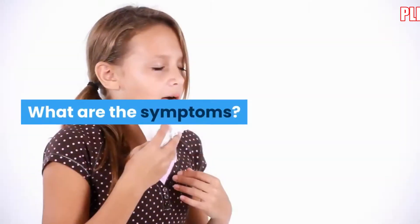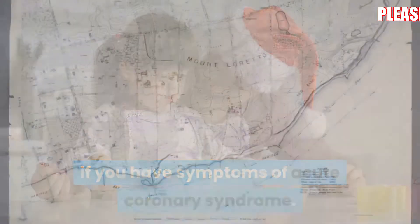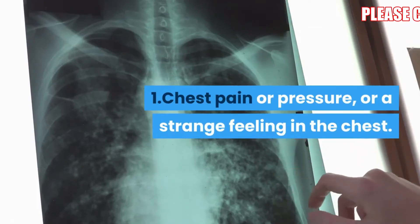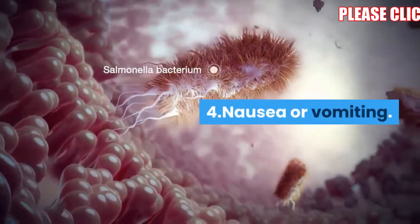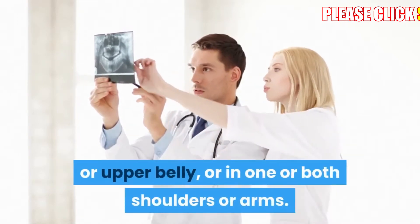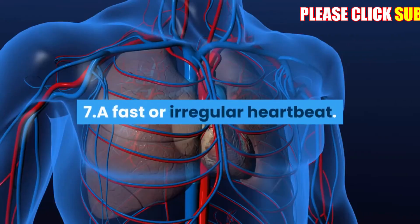A heart attack happens when blood flow is completely blocked. What are the symptoms? Call emergency services immediately if you have symptoms of acute coronary syndrome. These may include: chest pain or pressure, or a strange feeling in the chest; sweating; shortness of breath; nausea or vomiting; pain, pressure, or a strange feeling in the back, neck, jaw, or upper belly, or in one or both shoulders or arms; lightheadedness or sudden weakness; and a fast or irregular heartbeat.